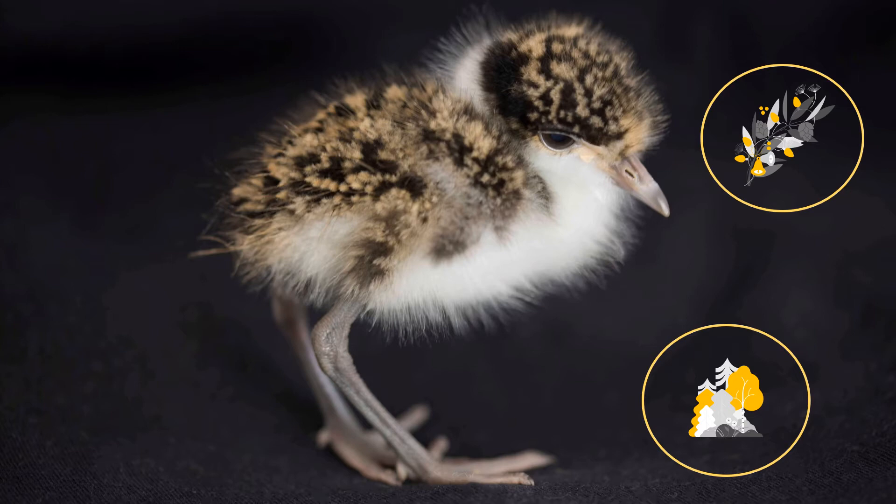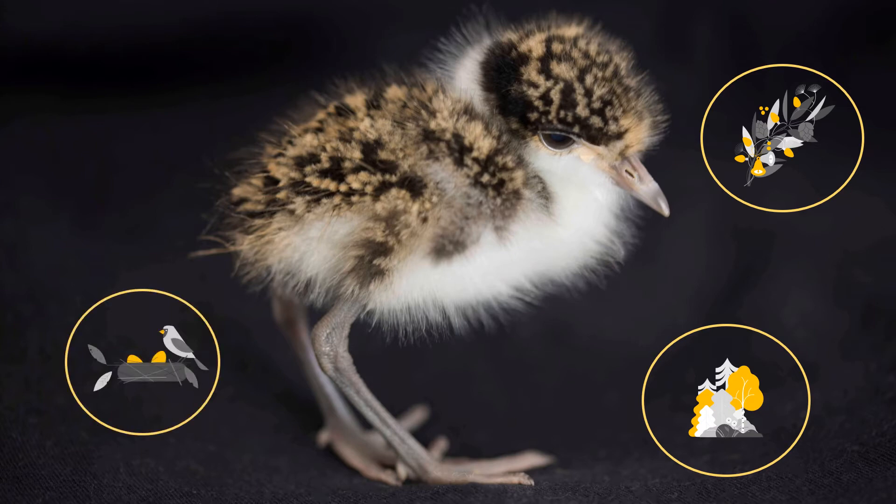You must have the correct species identification. Placing a chick in another species' nest or hollow will cause them to be attacked, injured, or may be killed. Sometimes this is difficult, particularly with unfeathered chicks. The member of public may be able to give you some idea of the species they see around their home, but double check just to make sure. Unfeathered chicks should always be referred to your coordinator or experienced carer that has the correct equipment.